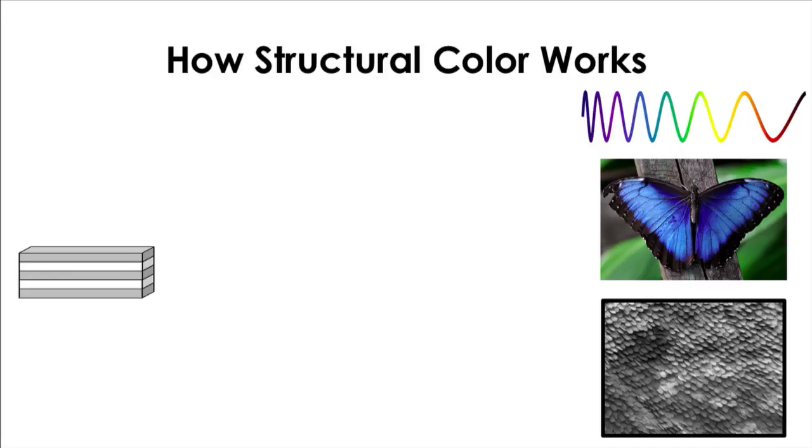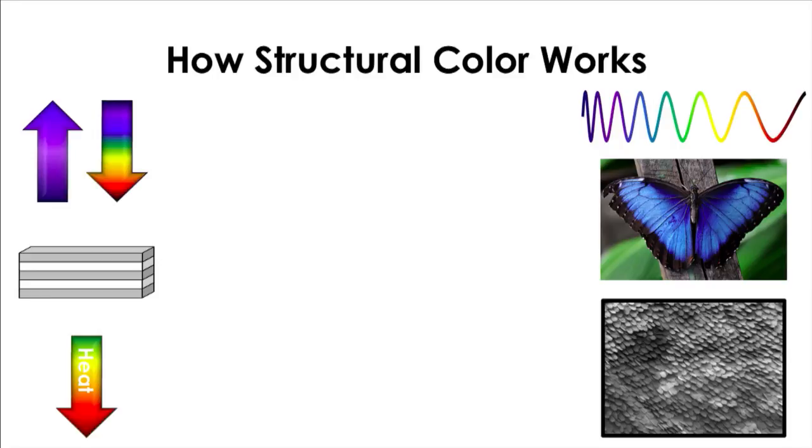So let's see how this works. In our first example shown here, we have a relatively small photonic crystal. When we shine the solar spectrum through it, we're going to reflect short wavelengths because the domain sizes are small. Short wavelengths correspond to something like ultraviolet light, violet light, and blue light — like our butterfly example shown here. But everything that's not going to be reflected is going to go through our photonic crystal: the longer wavelengths, like green, yellow, or red, but also our infrared light, which causes heat.